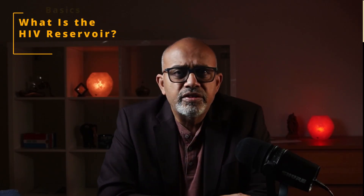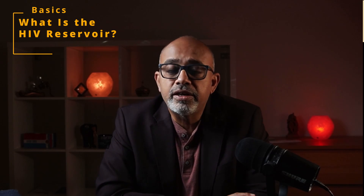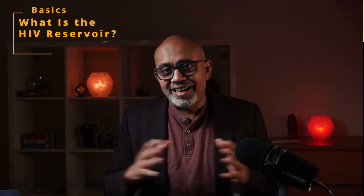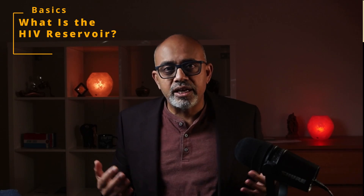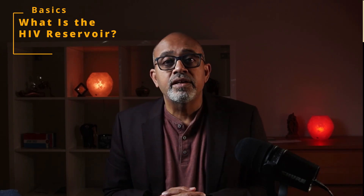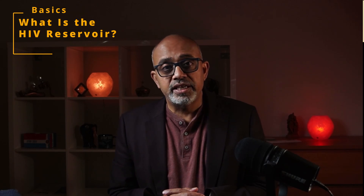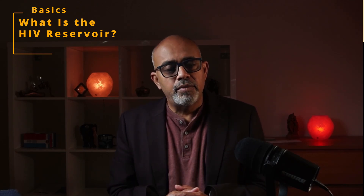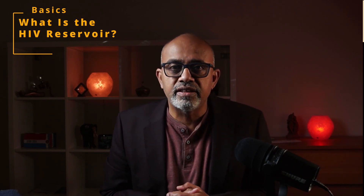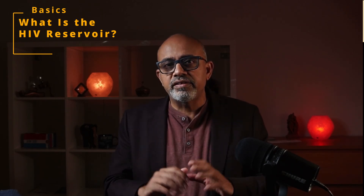HIV attacks our immune system by infecting a type of white blood cell called the CD4 T cell. We have spoken about this at length in all our videos so I'll keep it short. Antiretroviral therapy, or ART, does a great job at stopping HIV from multiplying. But here's the problem.